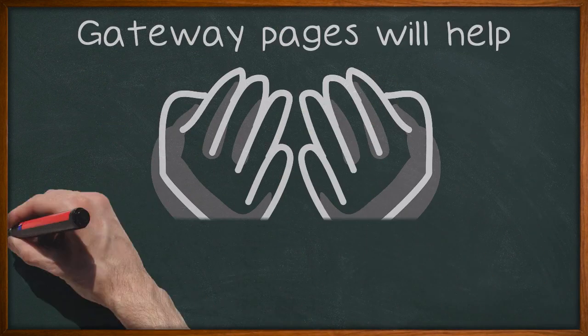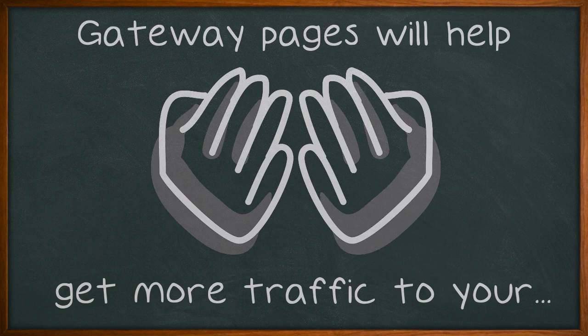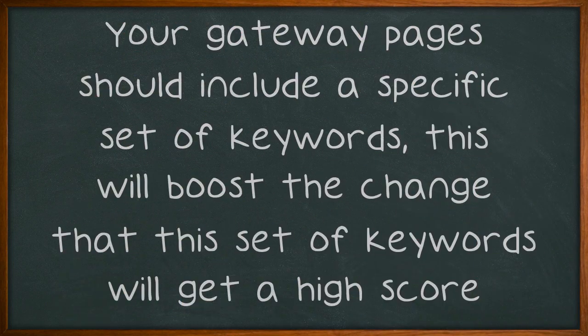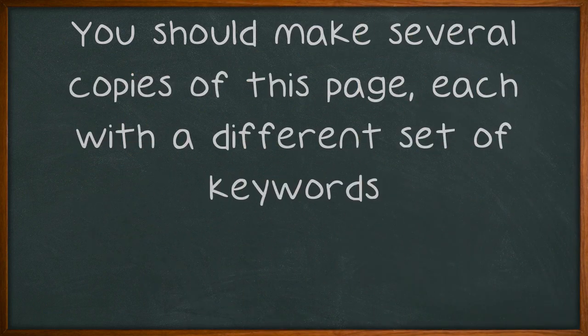Gateway pages will help get more traffic to your website. Your gateway pages should include a specific set of keywords. This will boost the chance that this set of keywords will get a high score from the search engines. You should make several copies of this page, each with a different set of keywords.